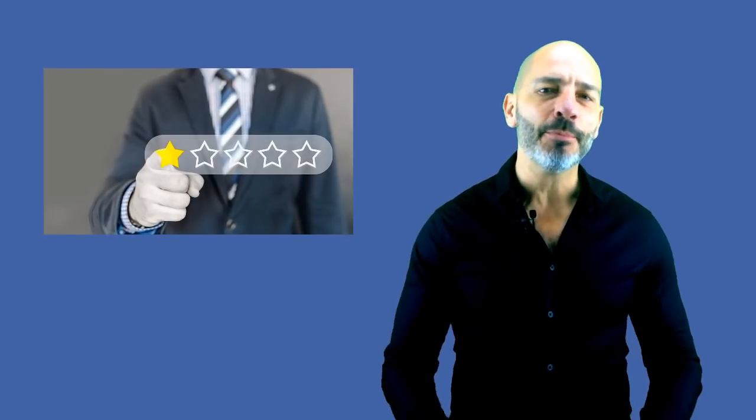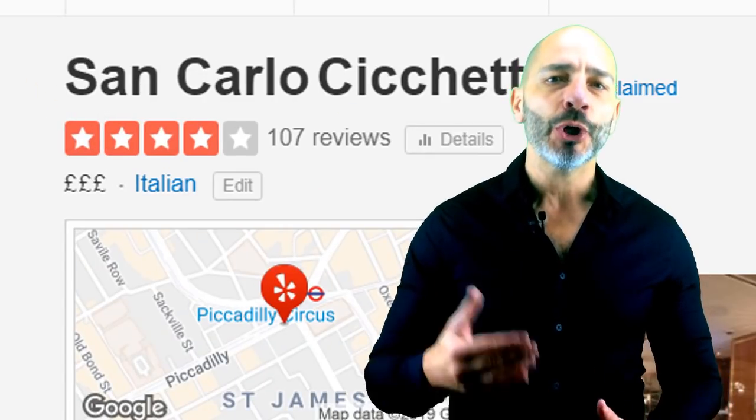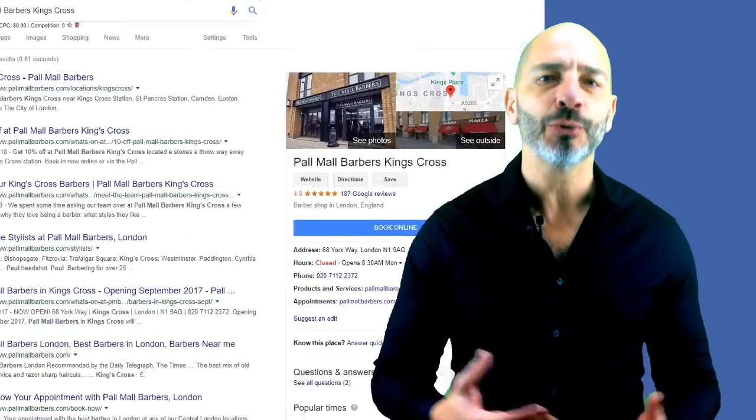Online reviews should be a very important part of your online strategy. They can make or break your business reputation. Although you should focus on getting reviews from multiple platforms such as Facebook and Yelp, you should pay specific attention to Google reviews.